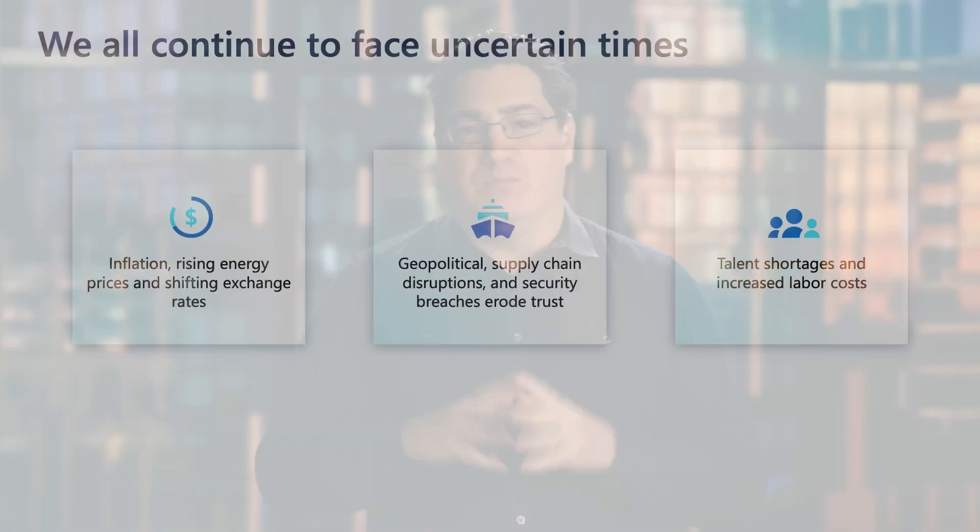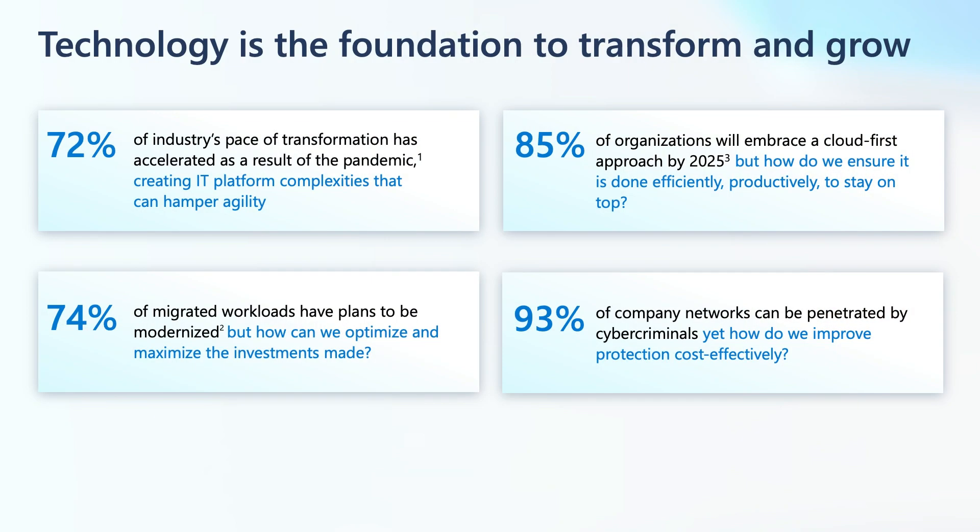So don't forget to check out all the resources available to you. With that, let's jump in. These continue to be uncertain times. Businesses of all sizes have had to weather unprecedented disruptions over the past few years, and new challenges continue to unfold every week that test our business resilience, such as inflation, energy prices rising, and shifting exchange rates. Leaders are looking for ways to adapt to these new challenges.